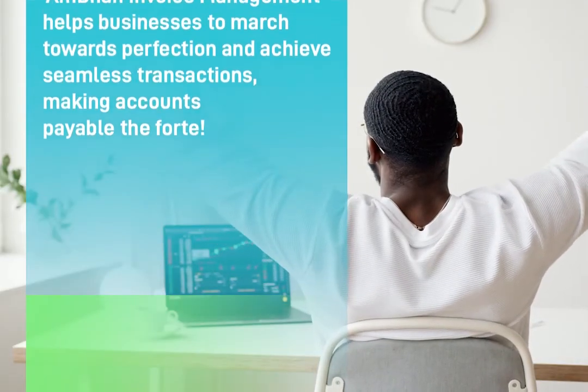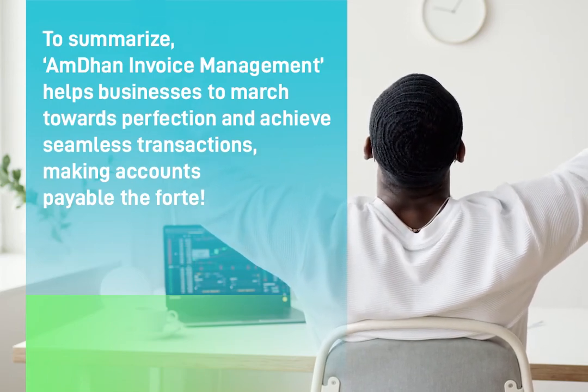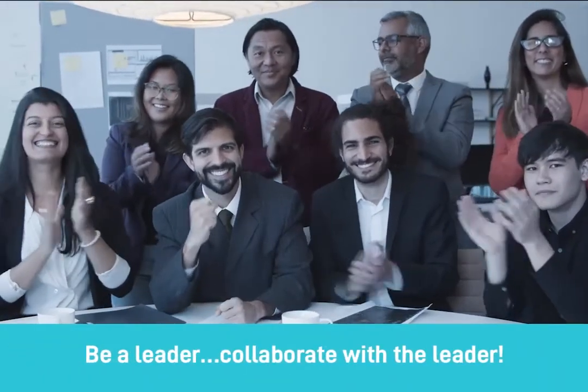To summarize, I'm done invoice management helps businesses march towards perfection and achieve seamless transactions, making accounts payable the forte. Be a leader — collaborate with the leader.